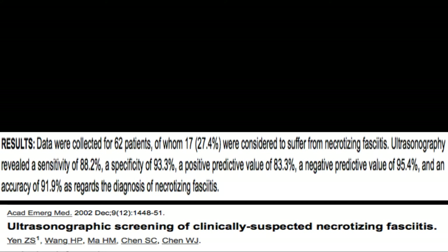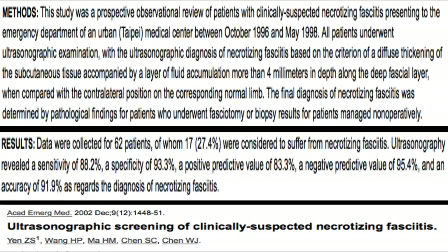That study was published in 2002 in Academic Emergency Medicine, conducted in China, and looked at 62 patients thought to have necrotizing fasciitis. The confirmatory diagnosis was by pathologic findings on fasciotomy. Interestingly, they weren't even looking at air on this exam — they diagnosed necrotizing fasciitis by edematous tissue and fluid accumulation on the fascial layer below the subcutaneous tissue of more than four millimeters. They had a sensitivity of 88%, specificity of 93%, with a negative predictive value of 95%. I imagine if they added subcutaneous air to the diagnosis, those numbers would be even better.